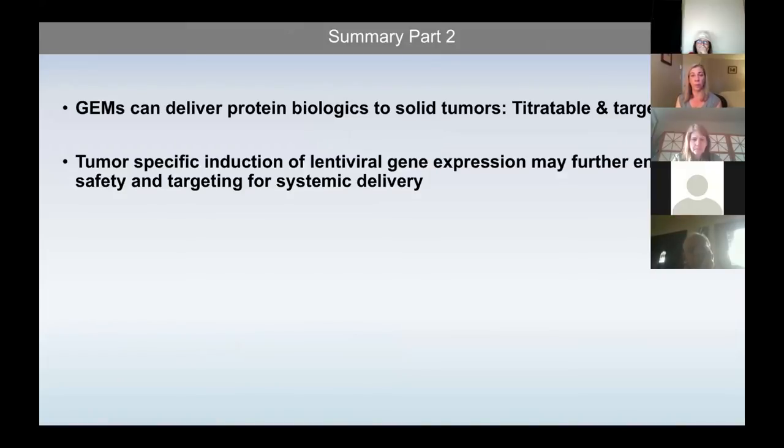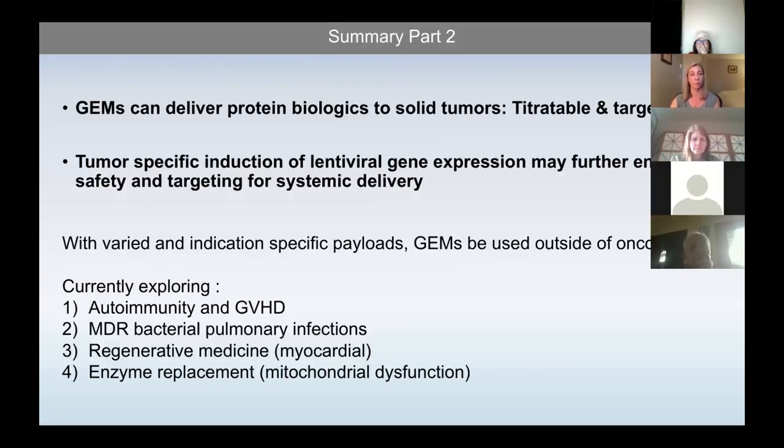The major takeaways: I hope I've convinced you that these engineered macrophages can deliver protein biologics to solid tumors in both a titratable and targetable fashion, and that tumor-specific induction of lentiviral gene expression is possible, which may support and enhance safety and targeting for systemically delivered cells. We're also partnering with various groups to examine indication-specific payloads outside of oncology. With Blue Rock, we're exploring autoimmunity, graft-versus-host disease, multiple drug-resistant bacterial pulmonary infections, regenerative medicine post-myocardial infarct, and enzyme replacement for rare genetic disorders to restore mitochondrial dysfunction.